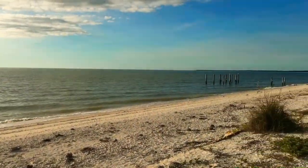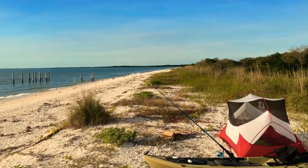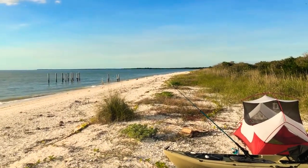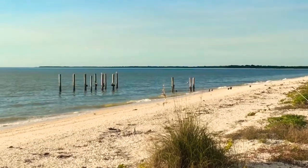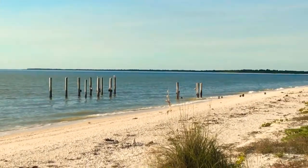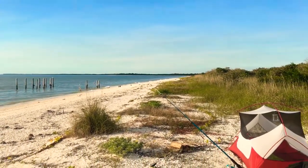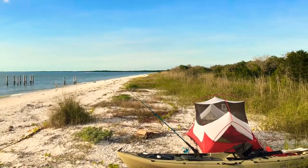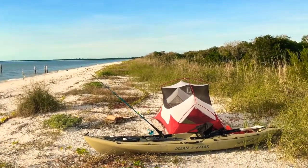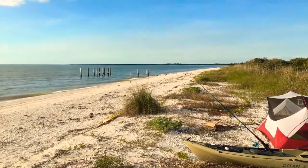The beach here looks pretty much like Middle Cape and Northwest Cape. Middle Cape starts all the way over there at that far point. This is in middle January and it's about mid-70s here. I think it's supposed to get down to low 60s tonight.